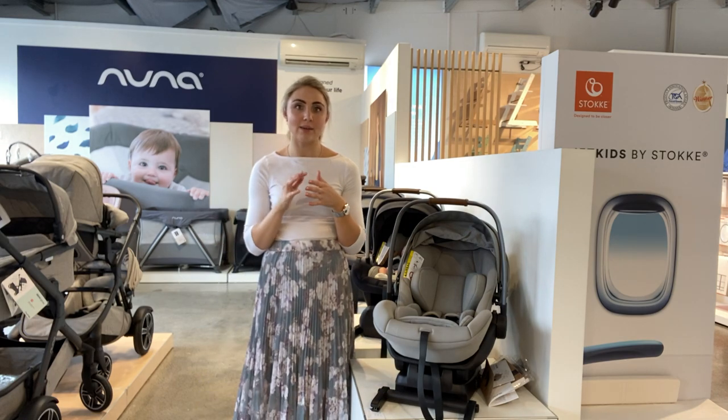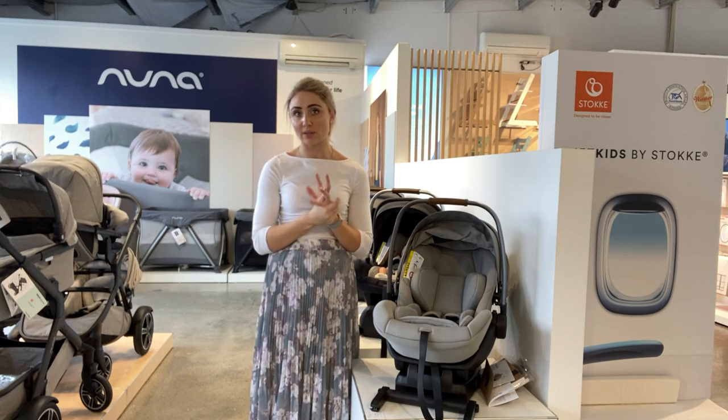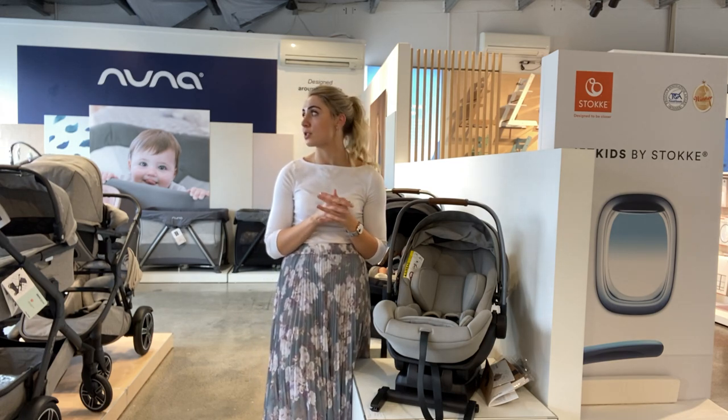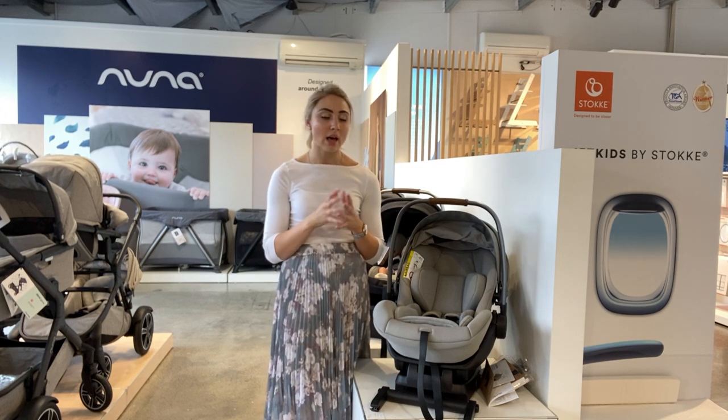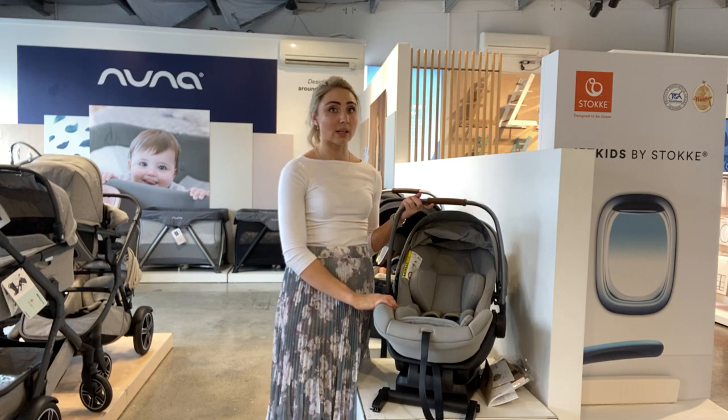Hi everyone, my name is Sharla and I'm from Dimples. Today I just wanted to talk you through deciding whether to go for an infant capsule or a car seat. I know that this is a decision that a lot of parents struggle with, so I'll highlight some of the benefits of actually starting with an infant capsule.